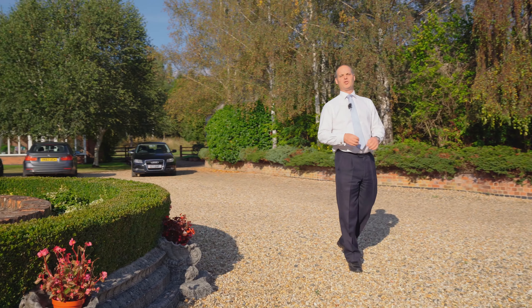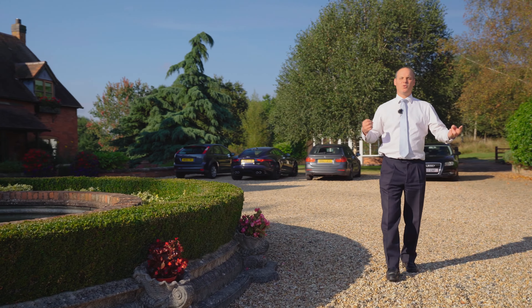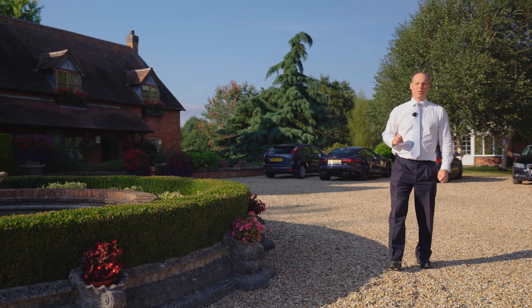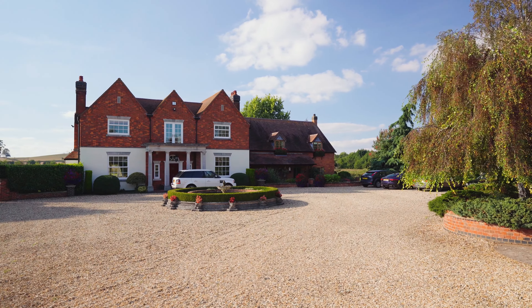It's an incredible 154-acre estate with a mixture of arable land and pasture land, with two letting properties inter-dispersed by a light aircraft runway. It's nearly as quick to get in the sky as it is onto the motorway.